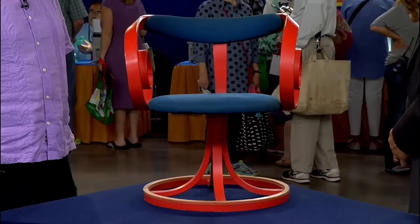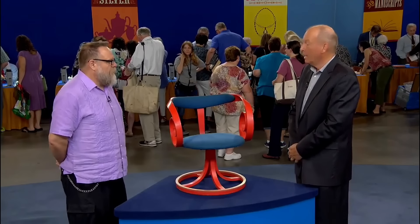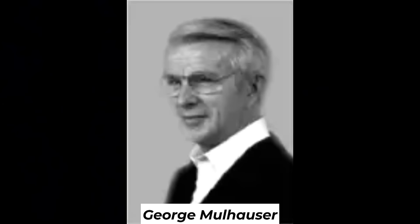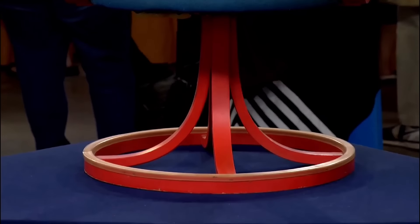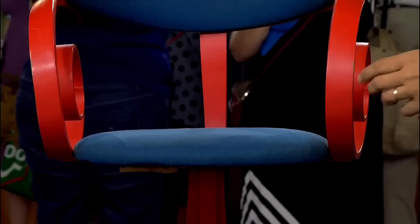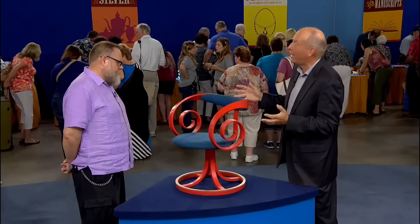This wacky chair — a flea market find — is more than furniture; it's a piece of design history. Designed by George Malhauser for Plycraft in 1965, this chair represents the pinnacle of mid-century modern creativity. Its nautilus-like arms and bent plywood construction showcase the innovative spirit of 1960s furniture design. The arms remind one of a nautilus or ram's horns, which is interesting and rare.